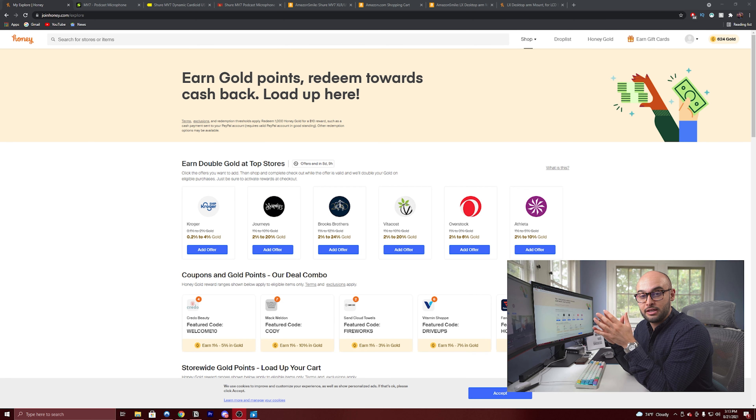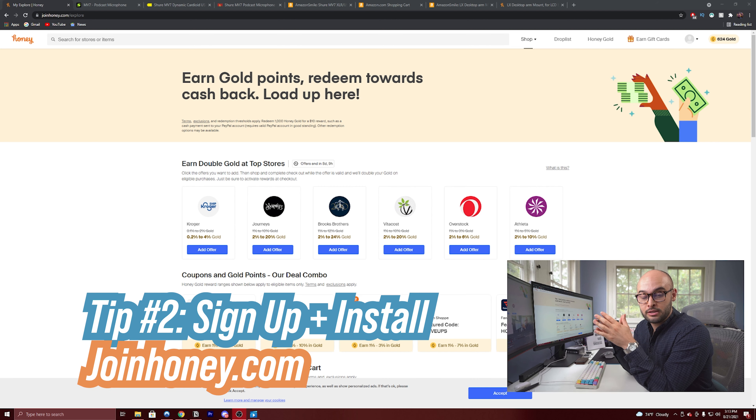The second shopping tip is to join Honey. Honey is a plugin that you can add to Google Chrome, Safari, iPhone, Android — whatever. Essentially, it compiles a bunch of coupon codes, and you can also monitor items through the website to see when they go below retail value. There are a couple of ways I like to use this, so I'm going to get into the computer and show you what's going on.